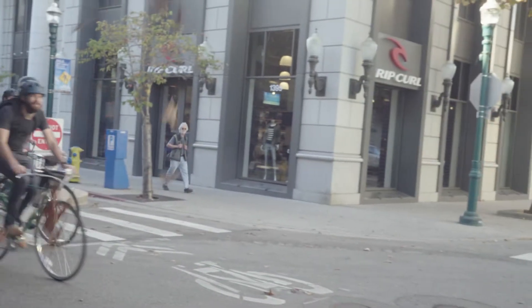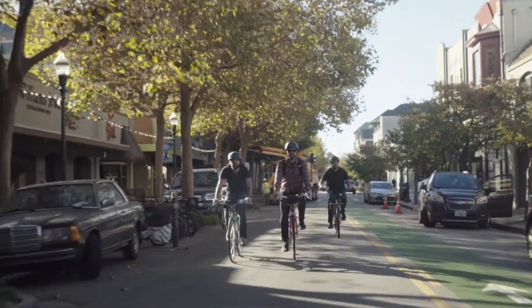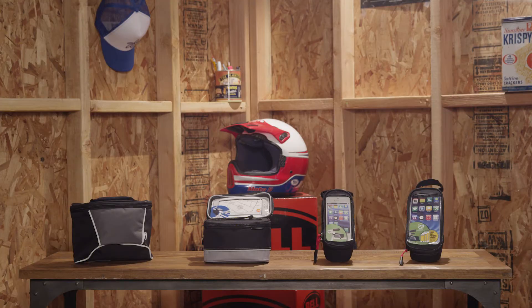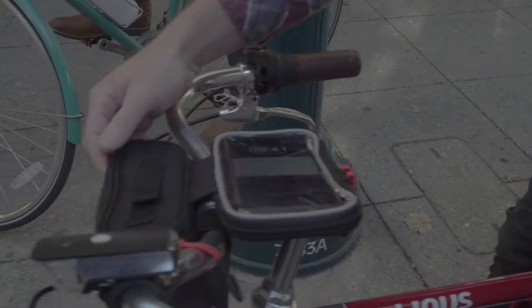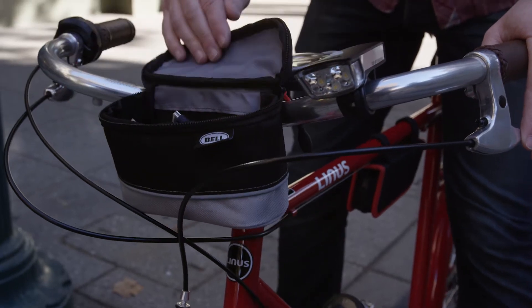Bell's Stowaway Series bags are like a glove compartment for your bike. Durably constructed of weather-resistant fabric with reflective accents to help keep you visible in traffic, these handy and functional bags install without tools to the front of your bike.